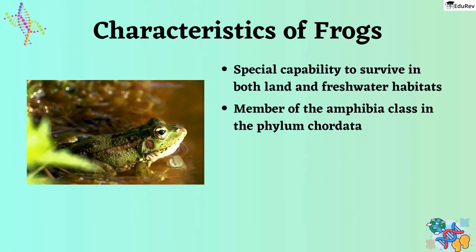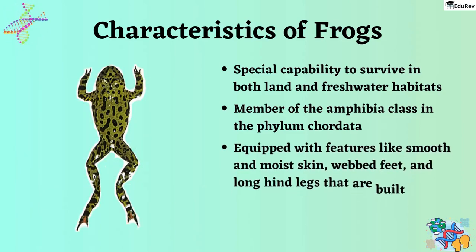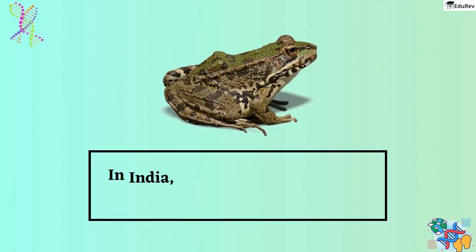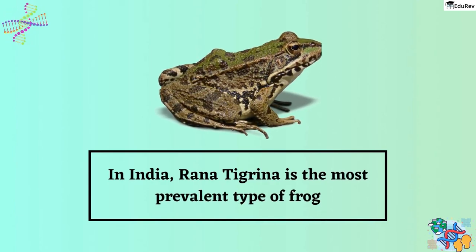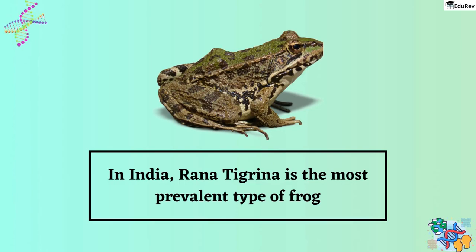Frogs are well-suited for diverse environments, equipped with features like smooth and moist skin, webbed feet, and long hind legs that are built for jumping. In India, Rana Tigrina is the most prevalent type of frog, although numerous other species exist worldwide, each with its own distinct qualities and adaptations.